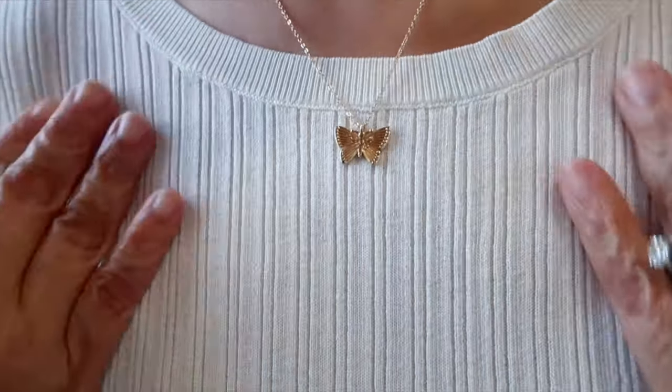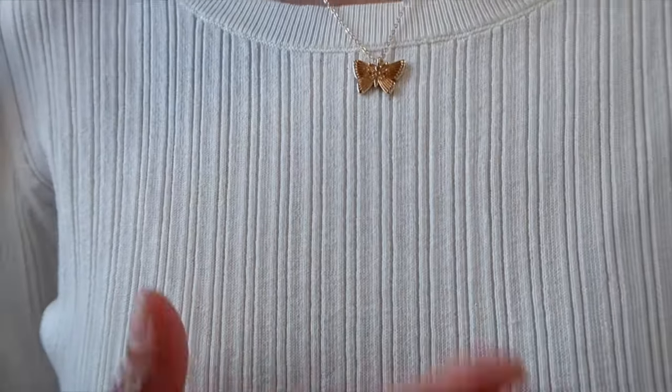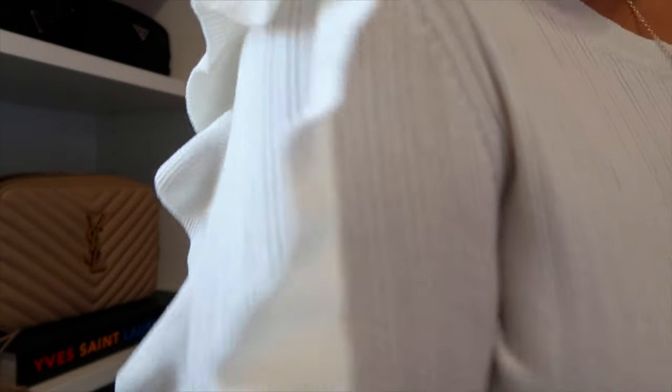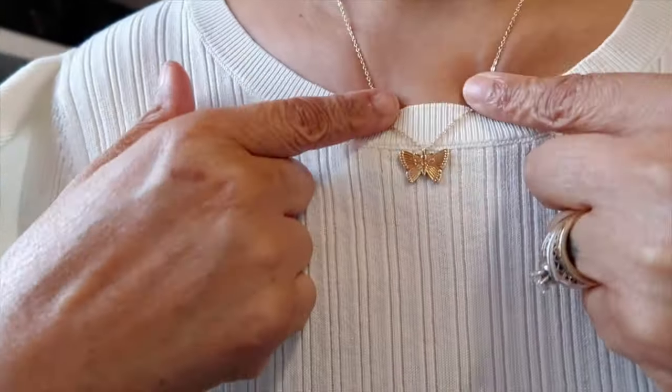The top I'm wearing today is just an old white sweater from Express that has ruffles down the sleeve. I remember buying this in black and then this cream color. Looking at it up close, you can see it has ribs in it, and then it's just like a nice little flowy — reminds me of a butterfly — flowy little ruffle sleeve.